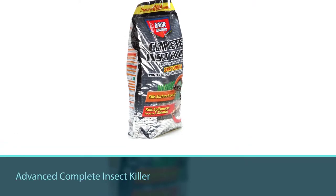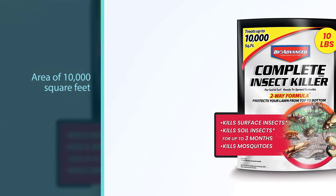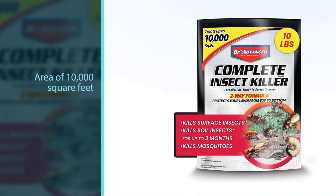Number three: BioAdvance 700288S Complete Insect Killer. It continues killing for 90 days after the first application. A 10-pound bag of BioAdvance Complete Insect Killer is enough to eliminate pests in an area of 10,000 square feet — a far superior product.